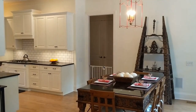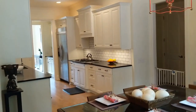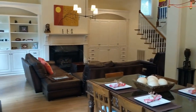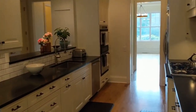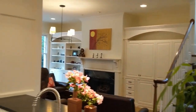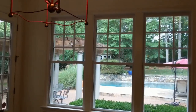In the kitchen you'll notice subway tiles on the backsplash, beautiful custom cabinetry, and stainless steel appliances including dual ovens. From the kitchen you have gorgeous views of the backyard with woods, a pool, and a pergola.